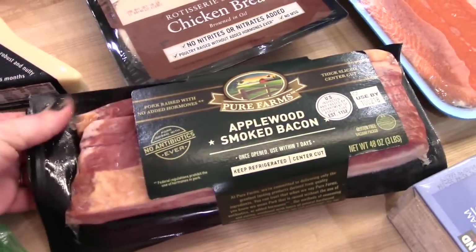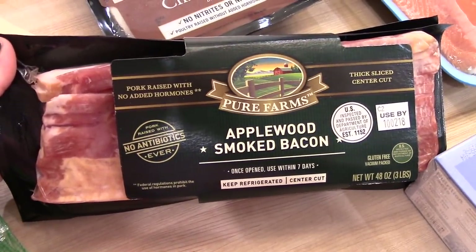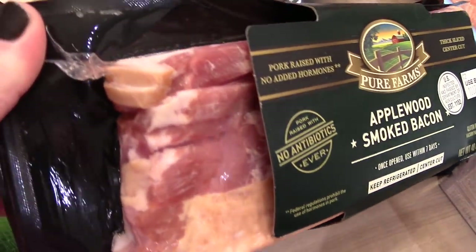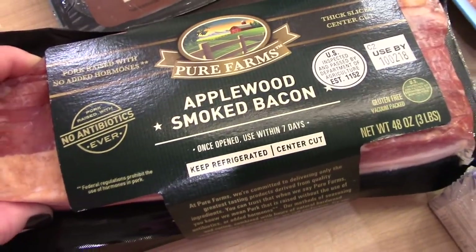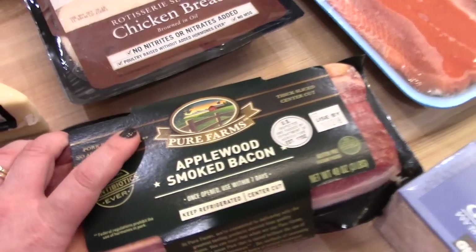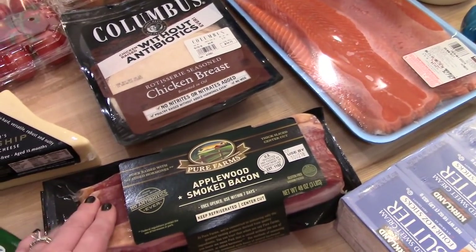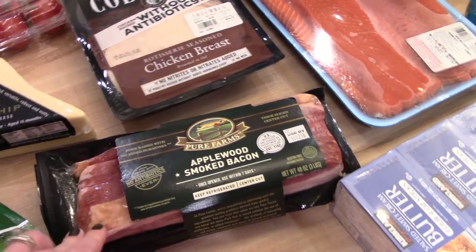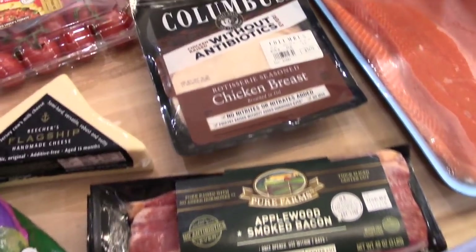I normally get the Kirkland bacon at Costco, but they were sampling the Pure Farms applewood smoked bacon. It's a little more thick-cut so I decided to try it — it is a lot pricier, and there's three pounds in here. I can't remember exactly how much it was. If you guys would like me to add prices to the video in future Costco hauls, let me know and I can put those on the bottom of the screen.